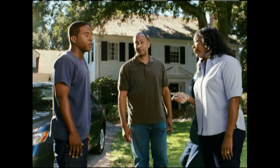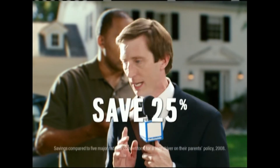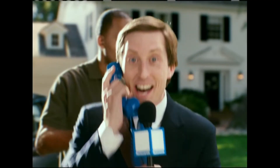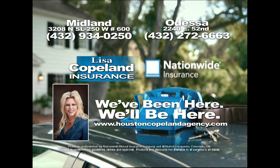Mom, I want a drive. It'll cost a fortune to insure you. Nationwide Insurance? We need a freeze frame here. Let's give parents a break, right? Let them pass down their discounts to their teens — save them up to 25%. We'll call it the Nationwide Family Plan. Unfreeze! Keys. Savings. Road trip. We've been here, we'll be here. Lisa Copeland Insurance.